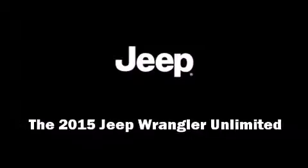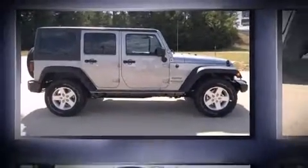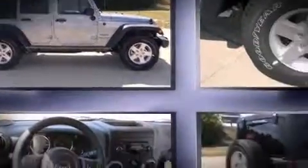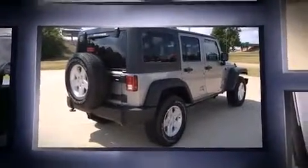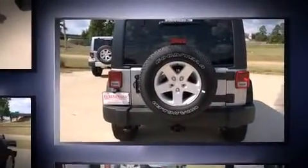Climb inside the 2015 Jeep Wrangler Unlimited. Under the hood, you'll find a six-cylinder engine with more than 270 horsepower, providing a smooth and predictable driving experience. Four-wheel drive allows you to go places you've only imagined.